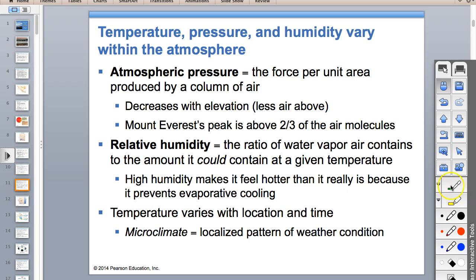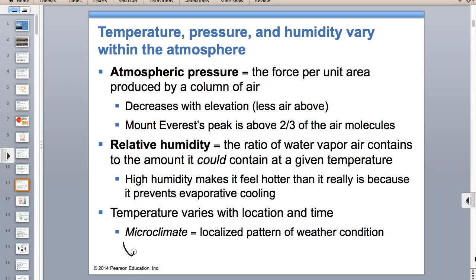Microclimates are small regional areas where the climate is a little bit different. The urban heat island effect is an example of a microclimate. If you have a lake nearby, that area might be cooler. A hilly or mountainous area in your town will be a little cooler. Even something as small as a parking lot can have a slightly different climate—that's a microclimate.